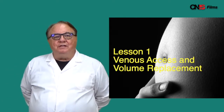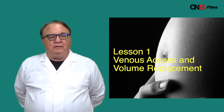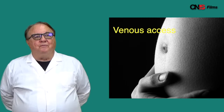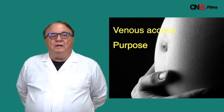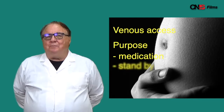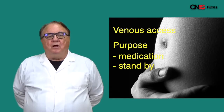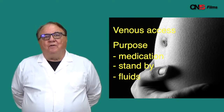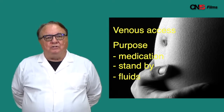Before we get into the four Ts, we're going to do lesson one, which is venous access and volume replacement. For all the types of postpartum hemorrhage, we need venous access. The purpose of venous access: one is for medication, two is for standby in case there's a problem with more severe hemorrhage, and thirdly, to provide fluids when there is a severe hemorrhage.